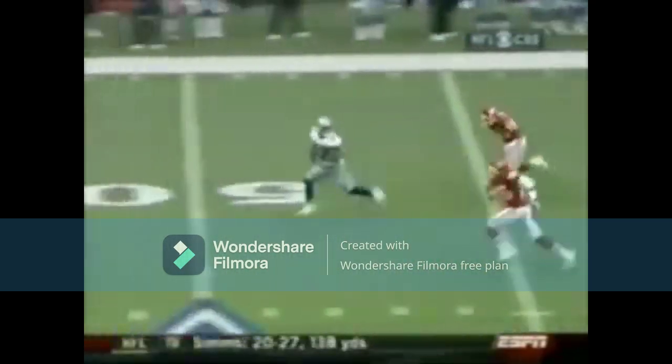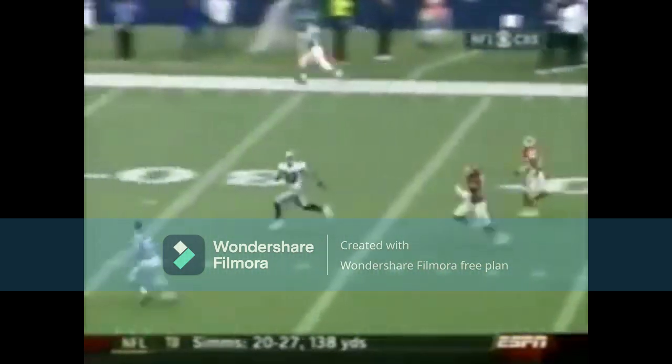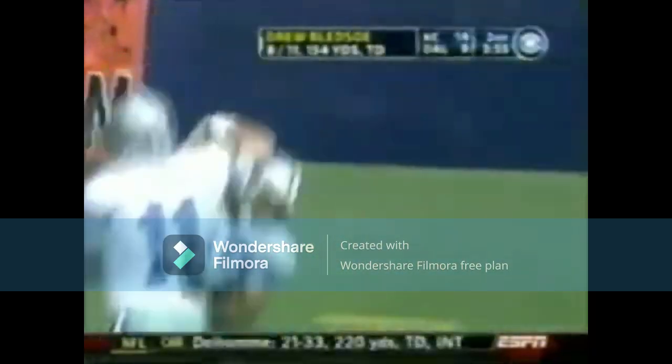The art of the flea flicker. You watch the front side of it, what the quarterback was doing. You see the back side of it right there as you get the little hesitation by Glenn.